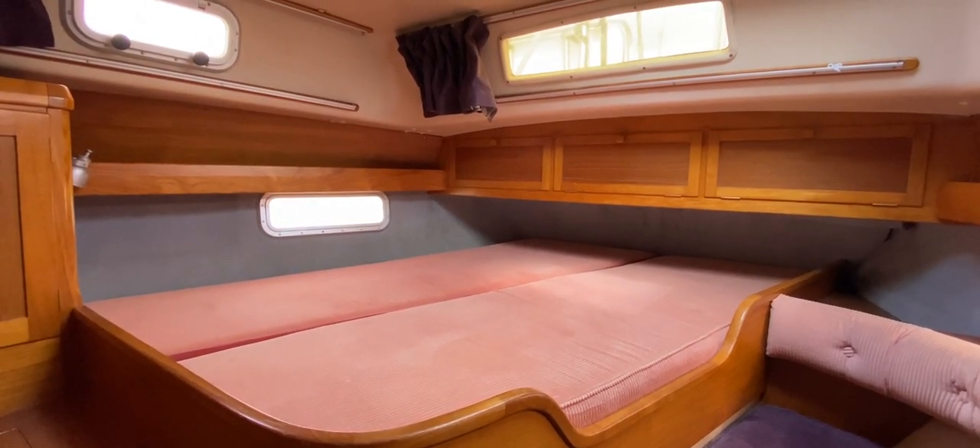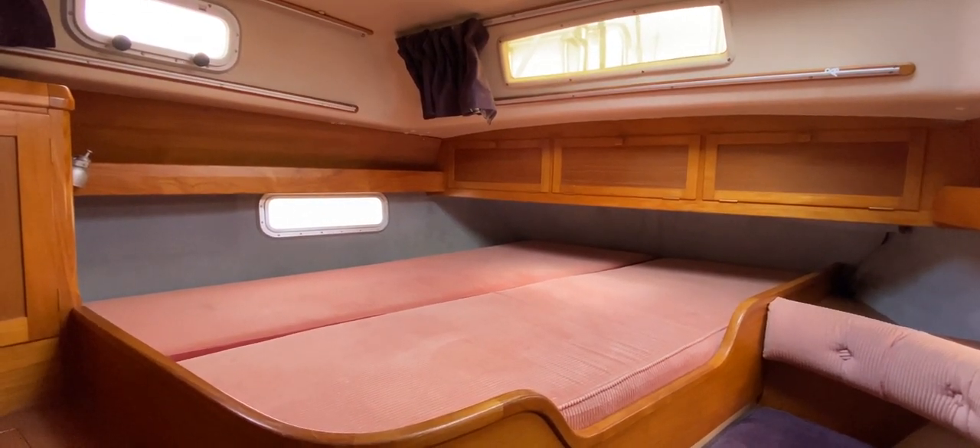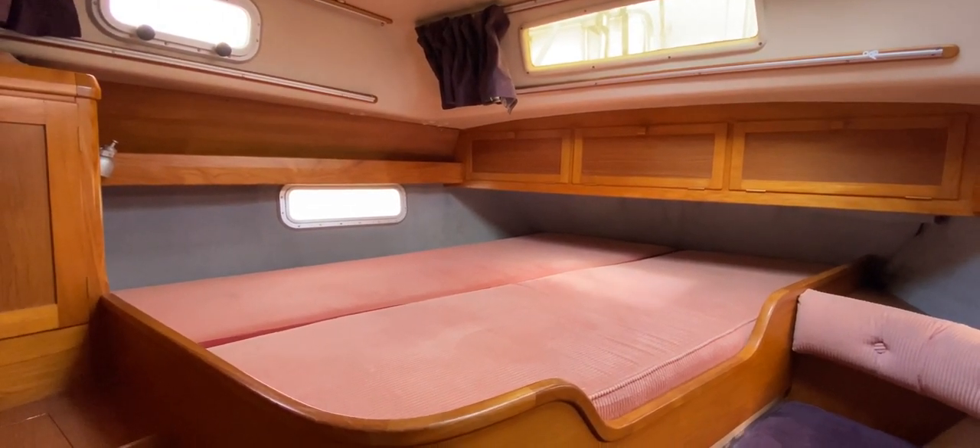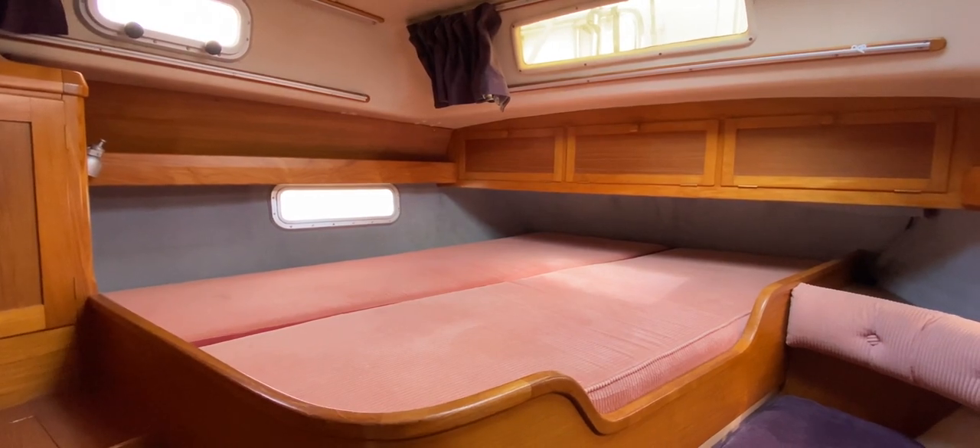Hello everybody, this is Tim from Berkshire Job Brokers on board this Southerly 115 for a look around her interior so you can see her layout, how things look, and if she might be the one for you.